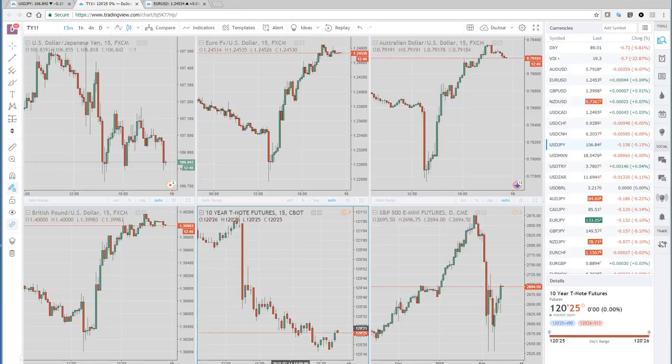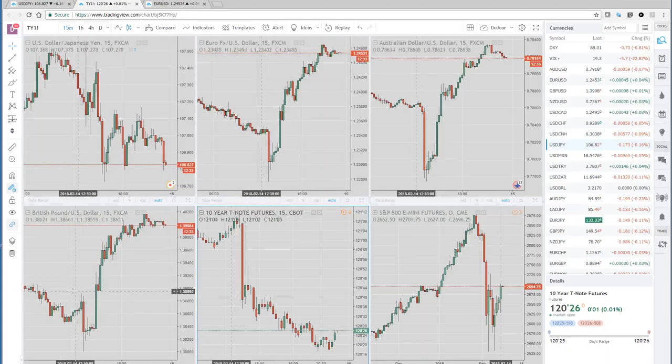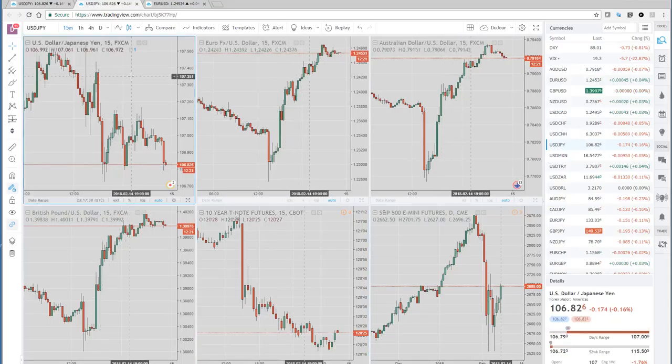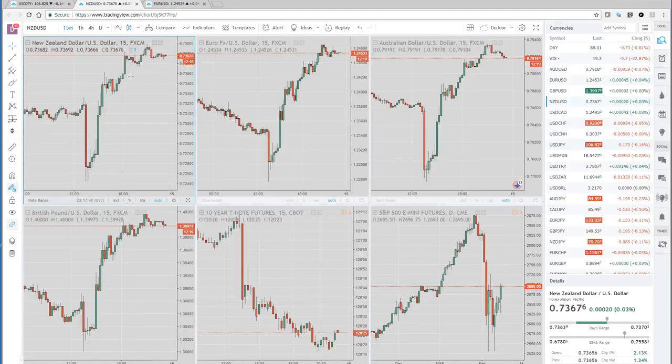Let's take a look at the reaction. The number came in better, stronger, both on the core and the headline. The retail sales number was weak. What we were looking to do — and what we discussed — was, if it did come in higher, we were trying to sell Australian dollar, New Zealand dollar, Eurodollar, and bonds and S&Ps.